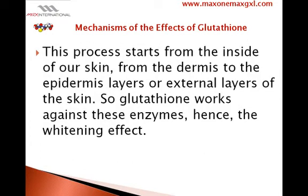This process starts from the inside of our skin, from the dermis to the epidermis layers, or the external layers of the skin. So glutathione works against these enzymes, hence the whitening effect.